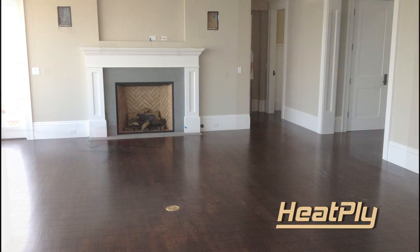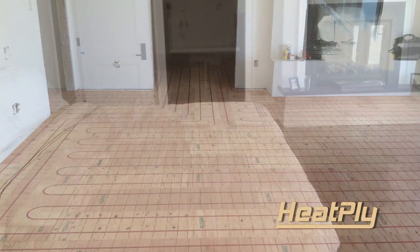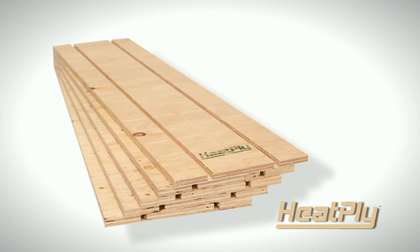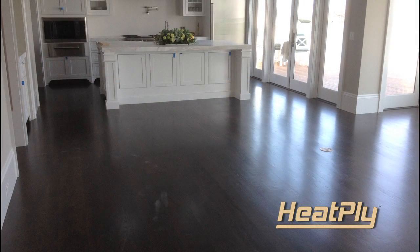Heatply's panel system is low profile and can be installed over traditional subfloors in both new and existing construction. Heatply's unique design allows this panel system to distribute more even heat and floor coverage than the most common underlayment systems. Heatply panels are lightweight and easy to install, laying out beautifully, saving you time and money.